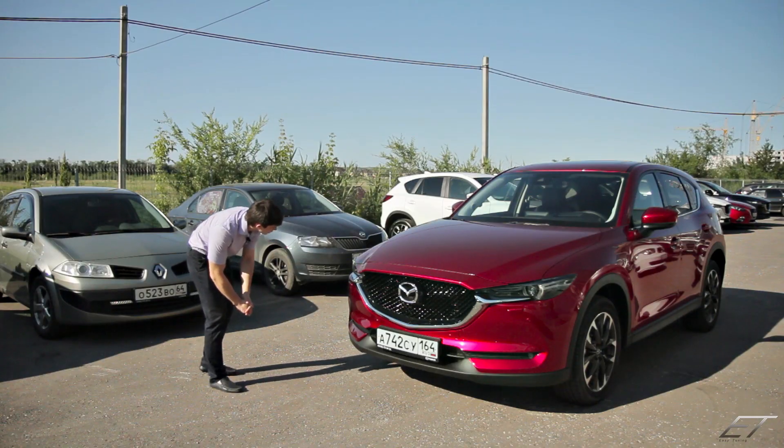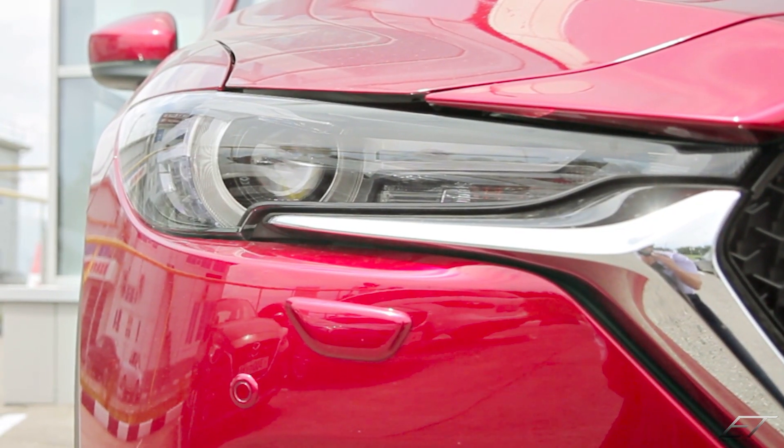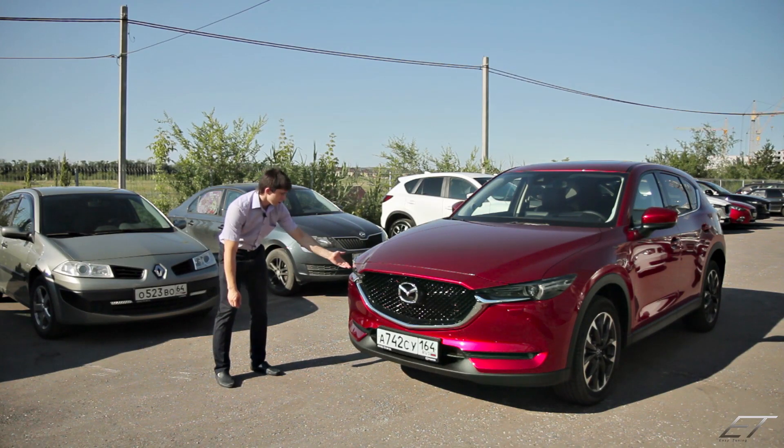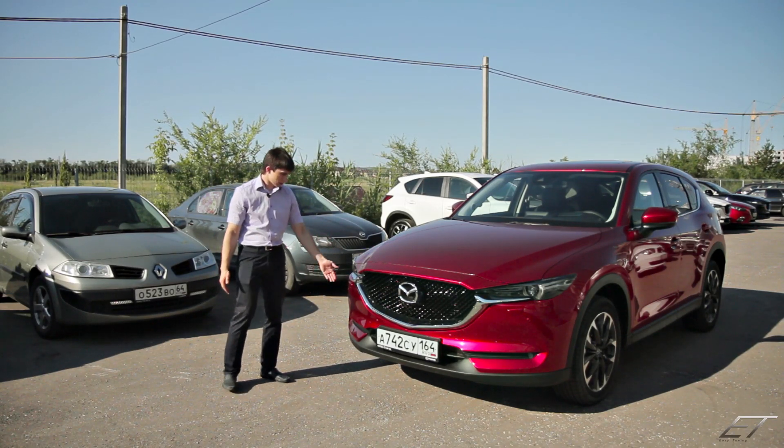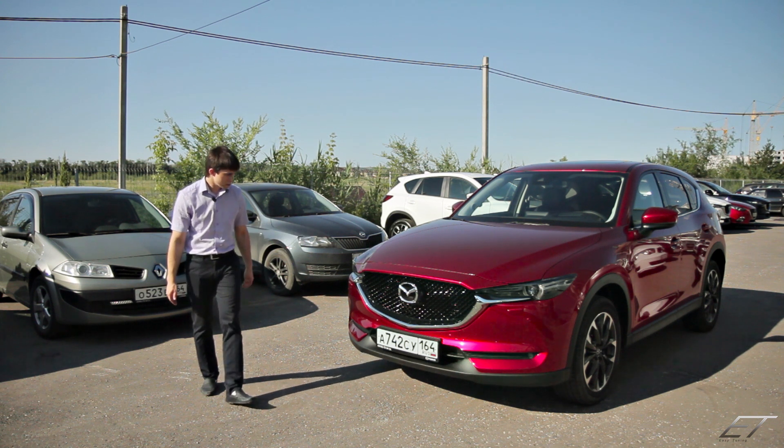В передней части автомобиля у нас стоит линза — и на ближний, и на дальний свет, естественно, светодиодная. Установлены парктроники, стоят омыватели фар — это уже никого не удивишь.